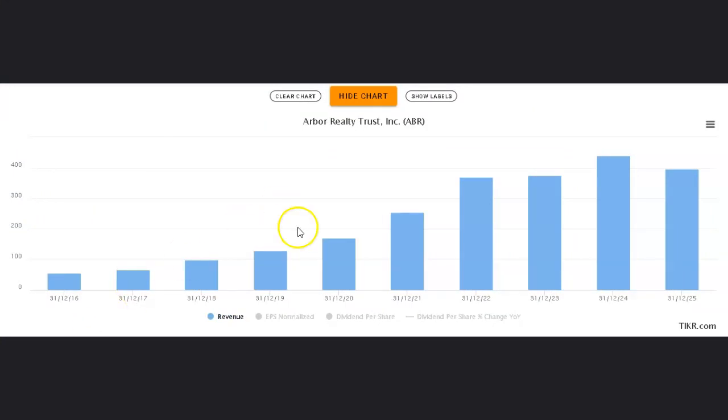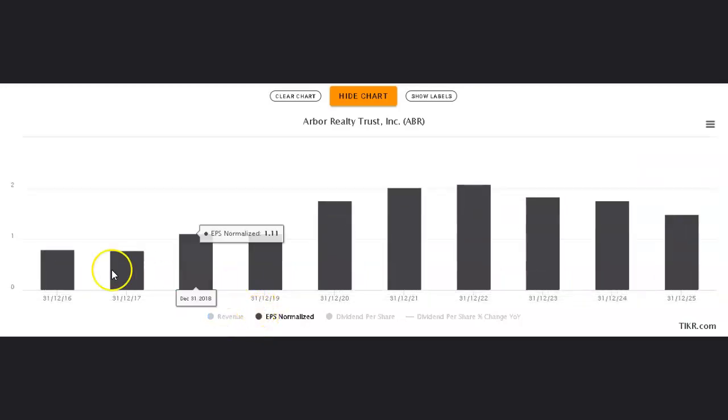One reason Arbor Realty has been a good investment is how rapidly it has grown — we can see that growth through to 2022. Beyond that, these bars are projections, and revenue isn't growing as strongly into 2023 and 2024. Looking at normalized earnings per share growth, we see the same pattern: growing strongly from 2020 through 2021, tapering off in 2022, then estimated to fall in 2023 and 2024. That's one thing to keep in mind if you're looking to invest here — there's likely to be a weakening of earnings per share.